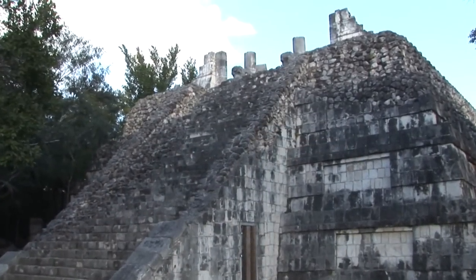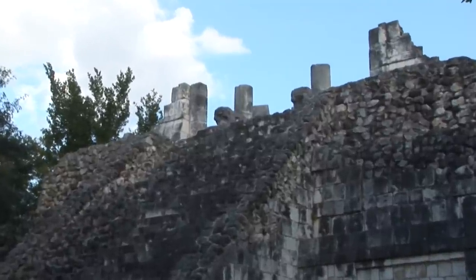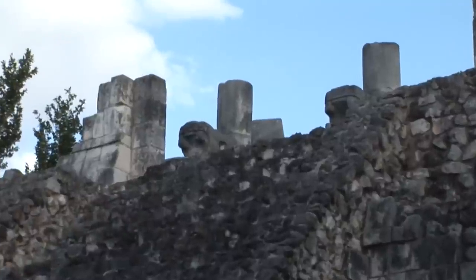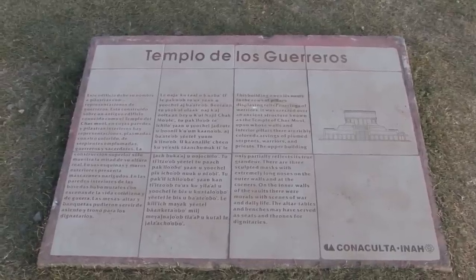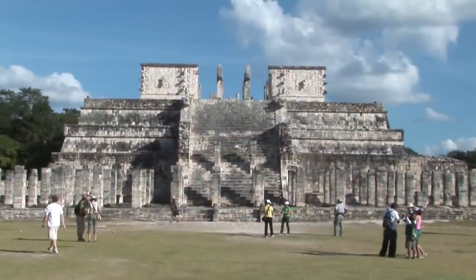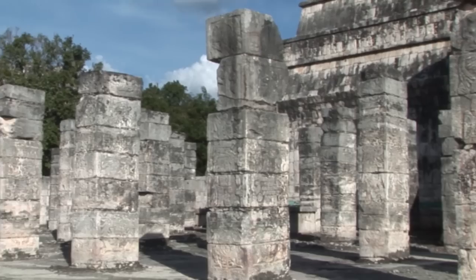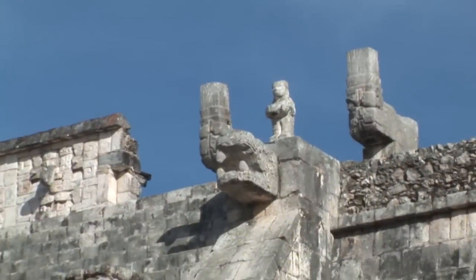The Platform of Venus, more than 25 metres on each side, is also known as the Tomb of Chak Mool. The Temple of the Warriors, 10 metres high and over 40 metres wide, is a good example of the Toltec influence on Mayan architecture. The Templo de los Guerreros was named after the sculpture of warriors on the pillars of the front and supporting columns.